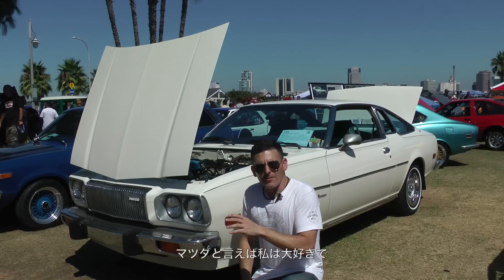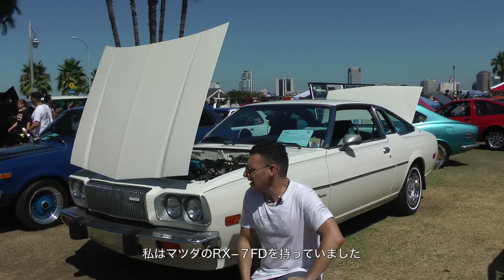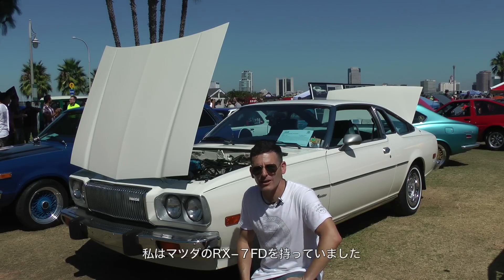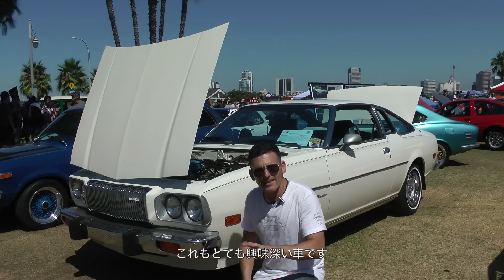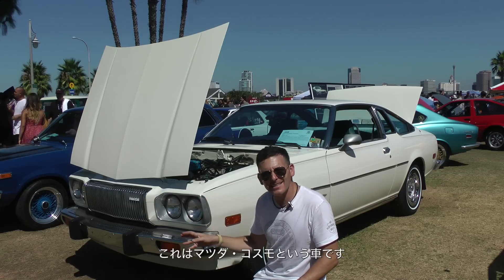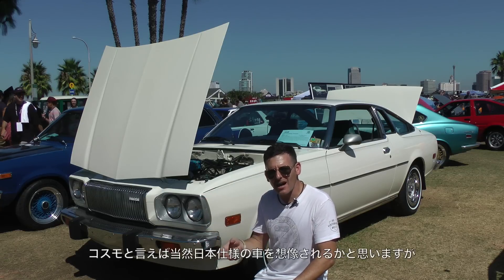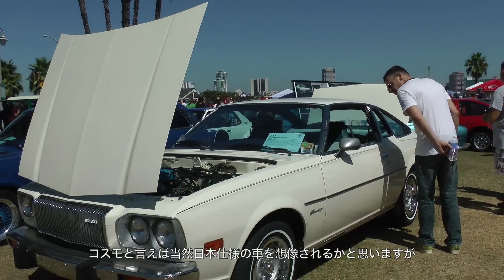I've had a Mazda RX-7 FD and I've been around Mazdas, but there are some cars you just come across and say 'what is that?' This is one of them. Total 70s — this is a Mazda Cosmo. The same very popular Cosmo you see in Japan, but this is a left-hand drive American model.